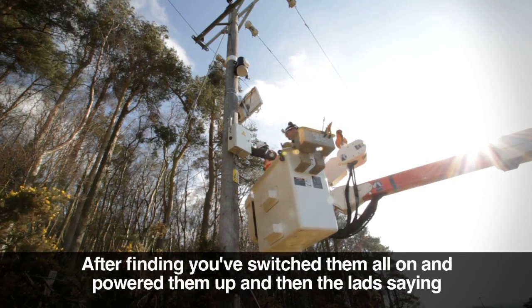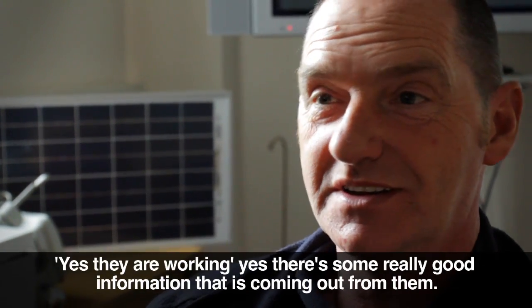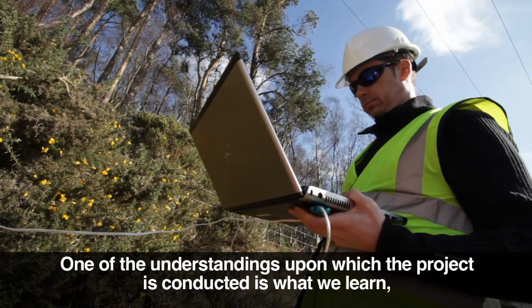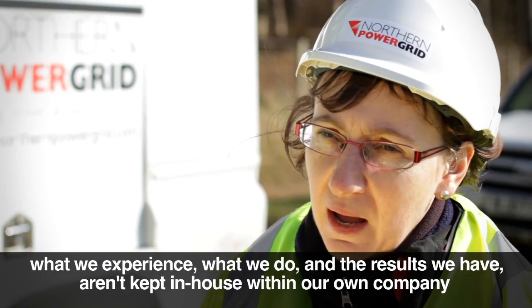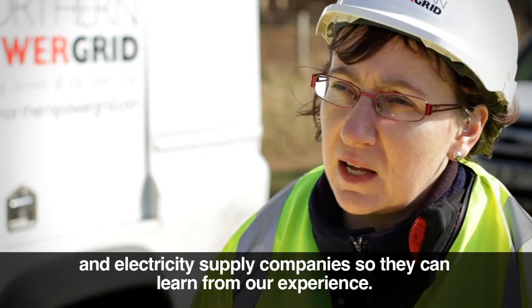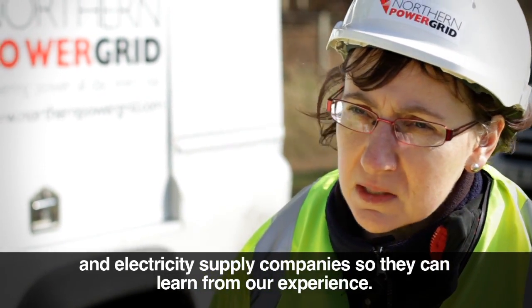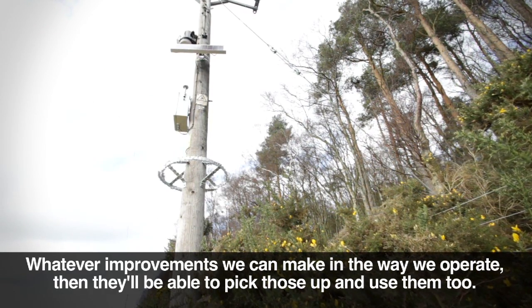After switching them all on and powering them up, there is some really good information coming out from them. One of the understandings upon which the project is conducted is that what we learn, what we experience, and the results we have aren't kept in-house within our own company just for our own benefit. They're actually shared with other electricity distribution companies and electricity supply companies, so that they can learn from our experience and pick up whatever improvements we make.